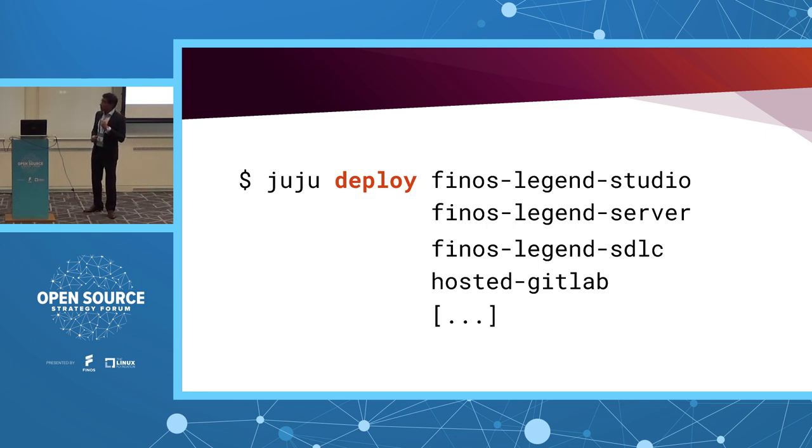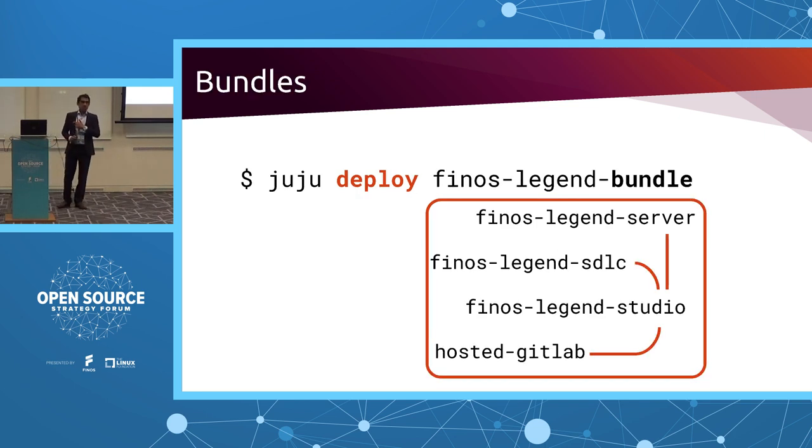With 'juju deploy', you could deploy each application independently — 'juju deploy finos-legend-studio', 'juju deploy finos-legend-server' — which is important if you want to integrate with other existing charms. But the command we ran was 'juju deploy finos-legend-bundle'. As the name says, it's a bundle — a collection of applications — and the logic of integration and dependencies is already built and defined in the bundle. So in the backdrop, it deployed each application, handled the interdependencies, and the final output was the application up and running.